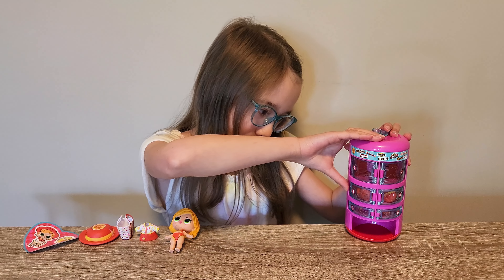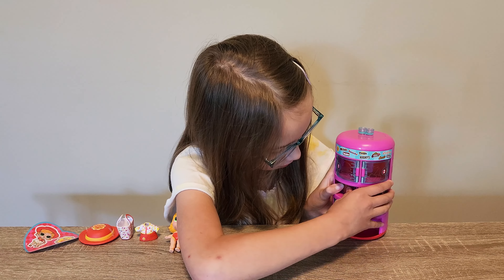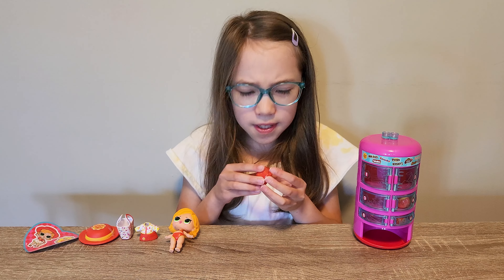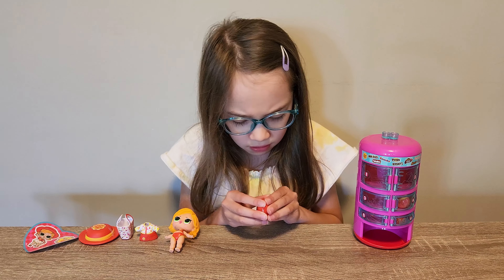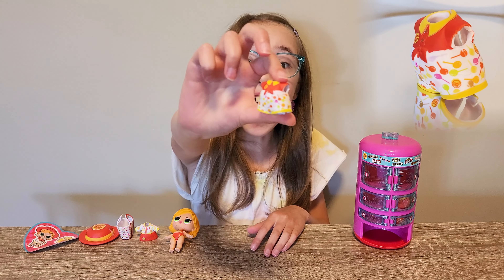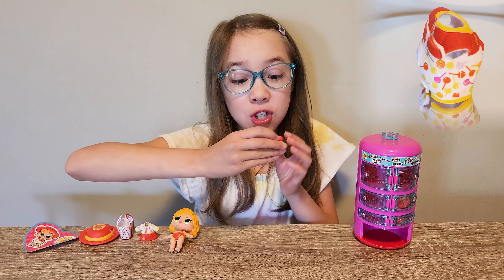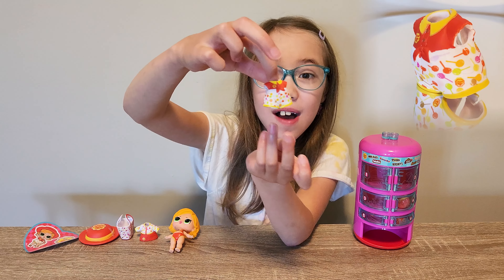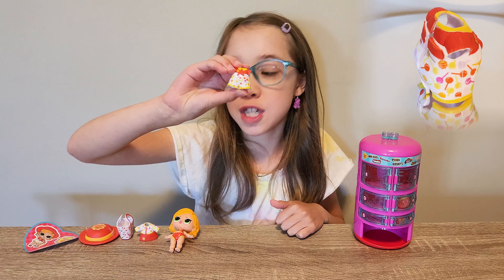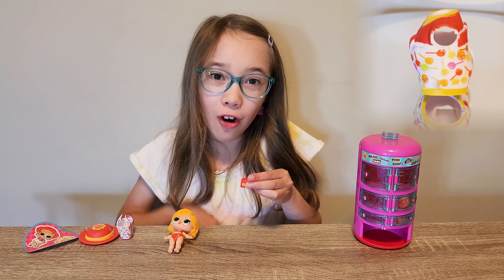Let's do number three. I got it! I wonder what this is. We got another outfit! It's like a jumper or something. It's one piece. I love it! It has a top and shorts, and they're attached together. I got two outfits. So cool!